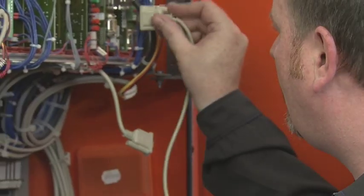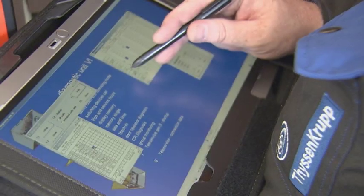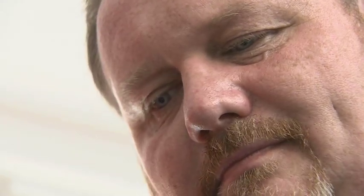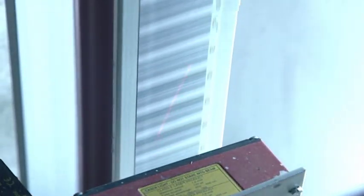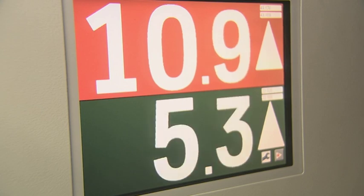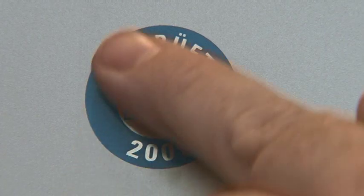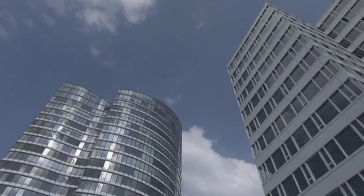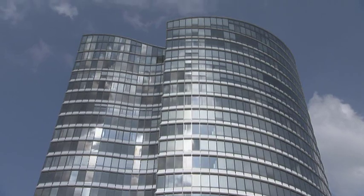As well as comfort and a high degree of individuality, ThyssenKrupp Elevator also guarantees the safety of the TWIN system. A new four-stage safety system ensures that an adequate minimum distance is maintained between the two cabs at all times. The high safety standards of the TWIN system are TWIN certified — reasons enough to start using this innovative passenger elevator system today.